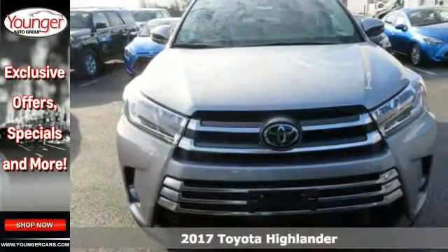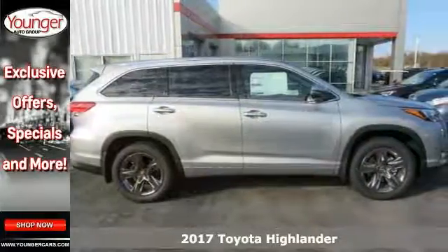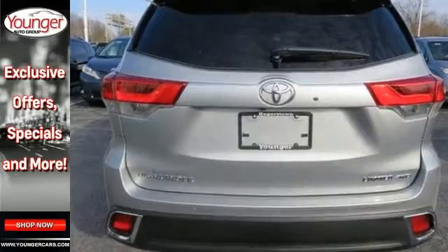Here's a nice 2017 Toyota Highlander Limited Platinum. It has all-wheel drive and adaptive cruise control. It also features climate control, dual moonroof, and heated seats.